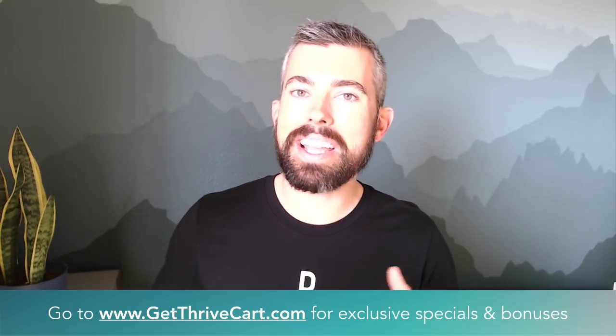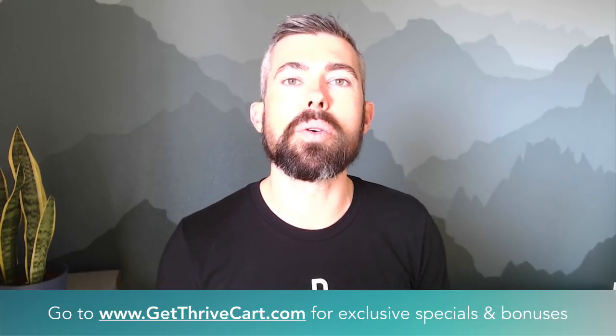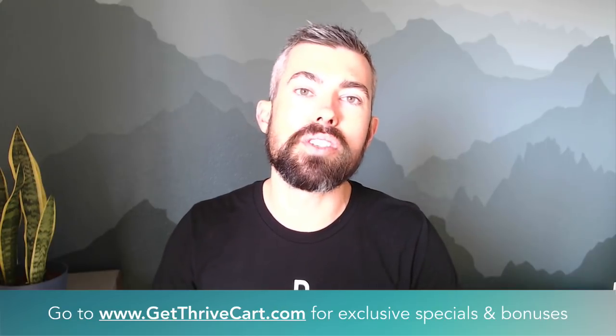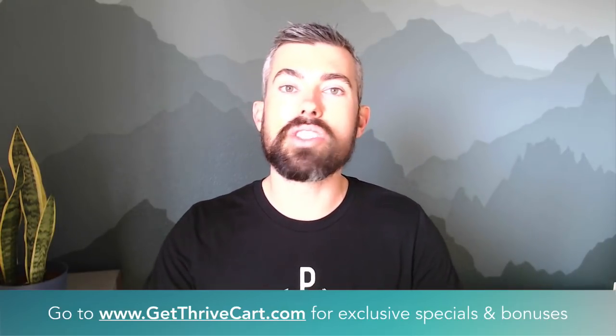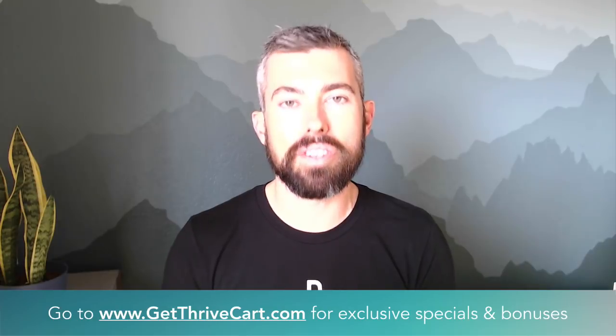I hope you got totally wowed by Josh and this whole thing. As he said, this is totally live to all ThriveCart members already. So if you have an account, you're used to these updates just getting dropped — well, it's already in there. Right when you log in, you're going to see a brand new dashboard, and it's pretty amazing.